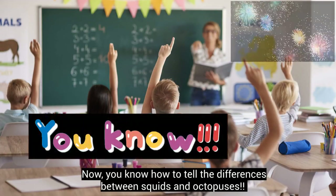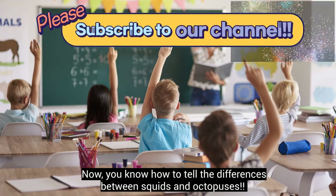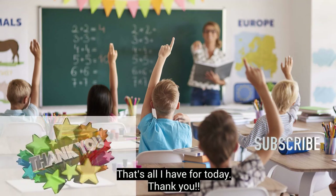Now you know how to tell the differences between squids and octopuses! That's all I have for today! Thank you!